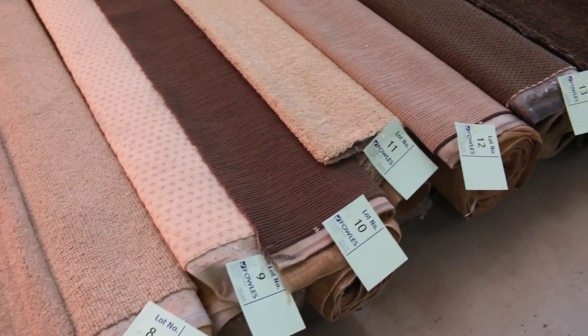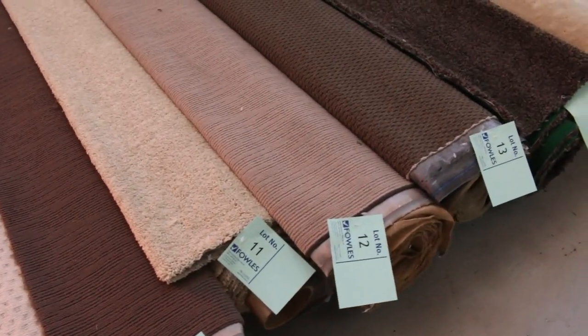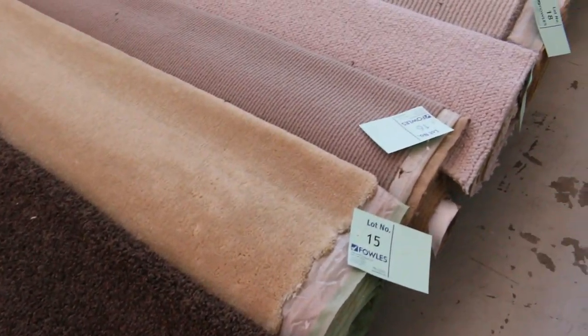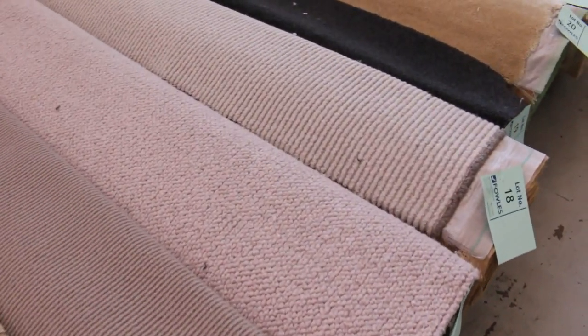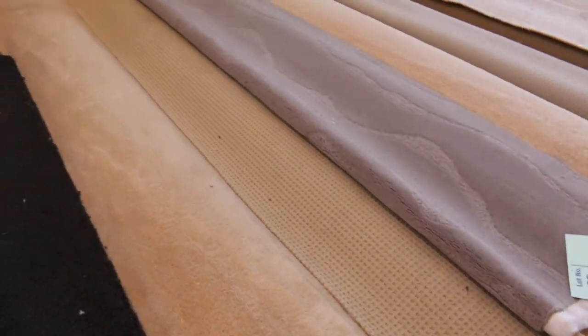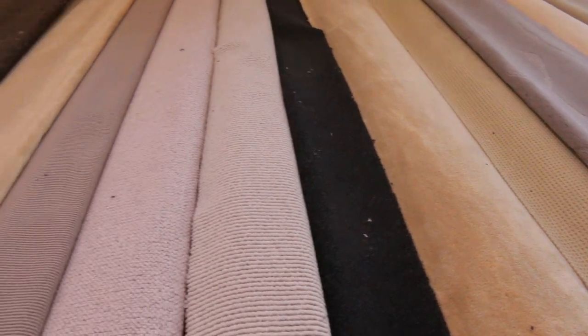One thing you might not know is that you can actually look on the website and see each and every individual carpet that's up for auction. Go to the front page of the website, scroll down about halfway, and you can click on 'view items in the carpet auction' and you'll get a photo of each individual carpet.